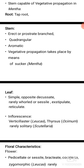Leaf: simple, opposite, decussate, rarely petiolate or sessile, exstipulate, with reticulate venation.